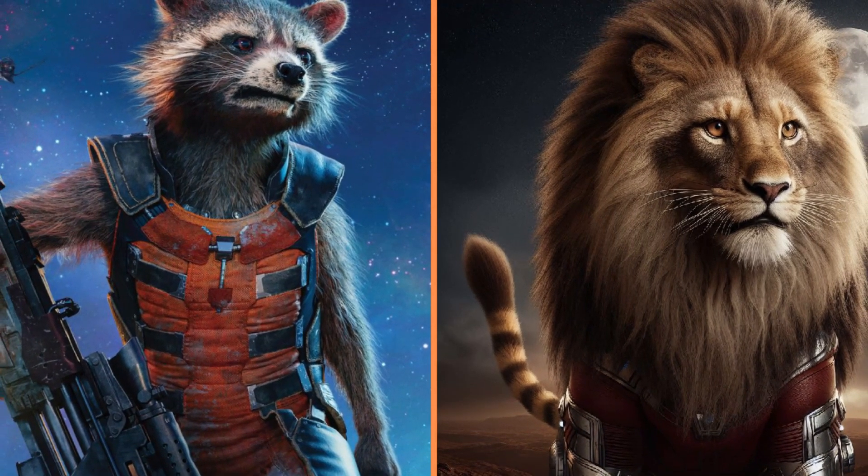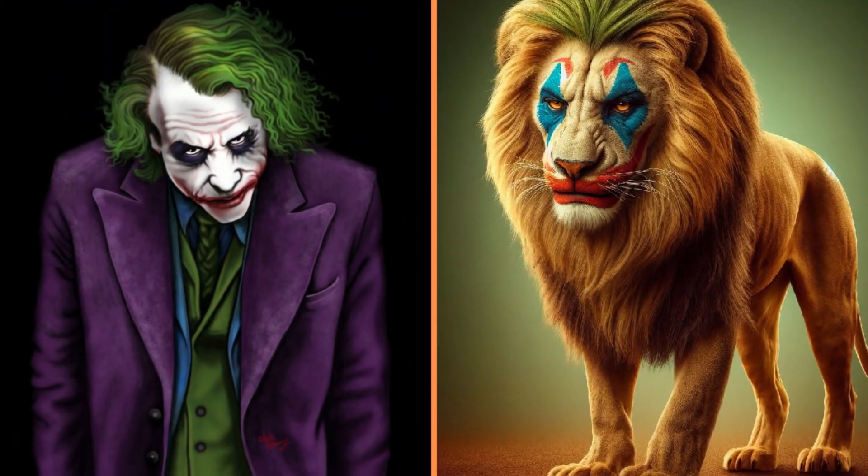And this is half lion, half raccoon, because this is Rocket. A very funny Joker lion.